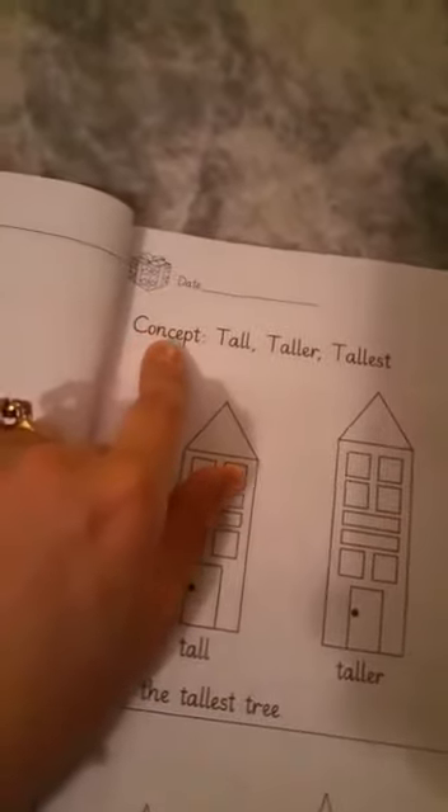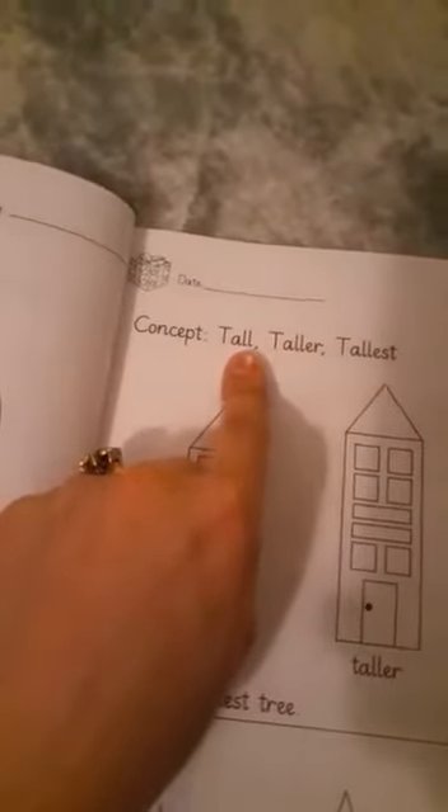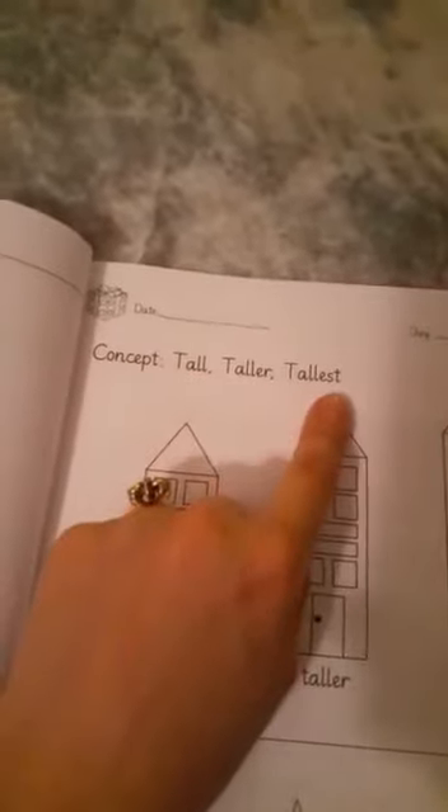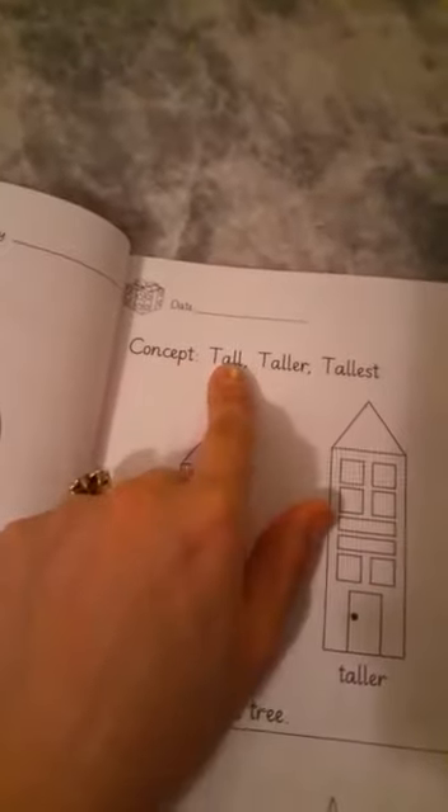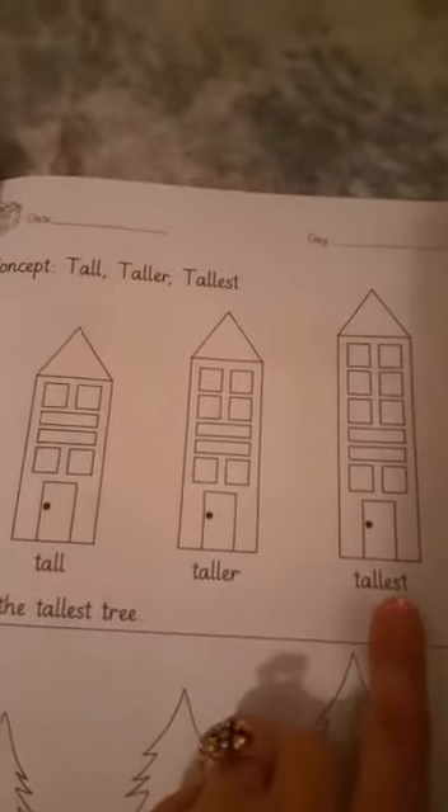The concept on page 30 is: tall, taller, tallest. This is a concept. Tall, taller, tallest. This is tall. This is taller. This is tallest.